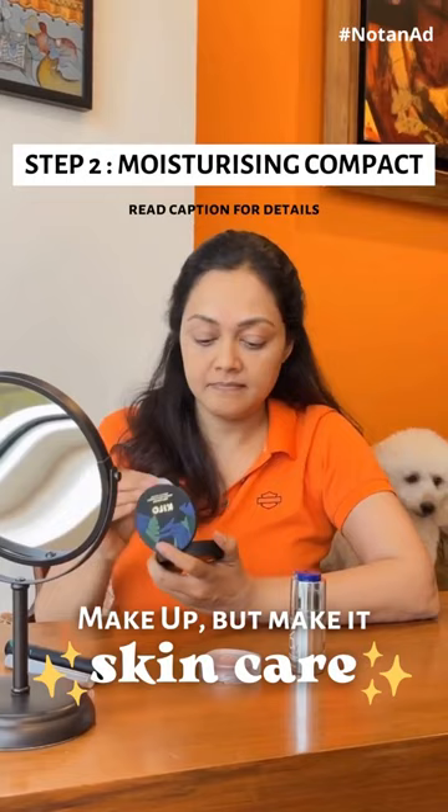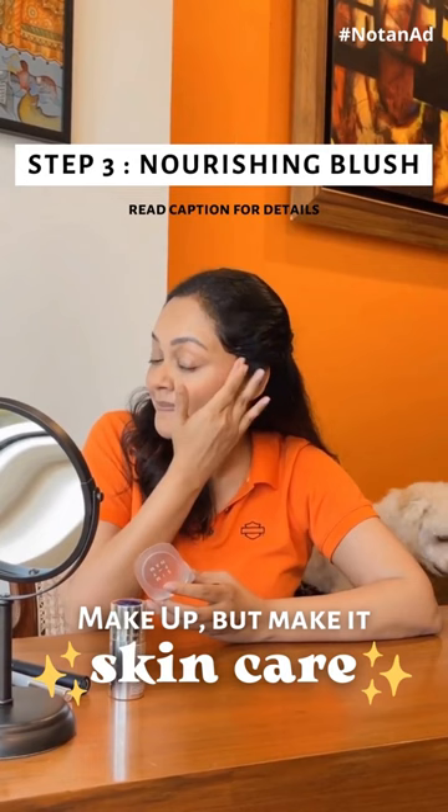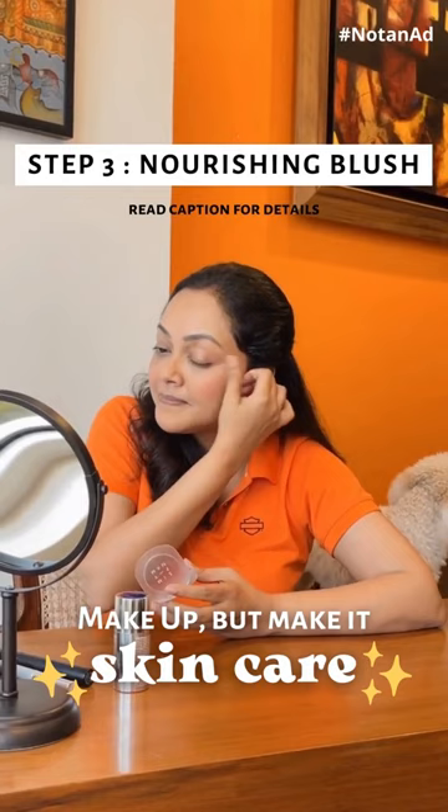We all need a little colour pick-me-up and Simply Nam Velvet Cream Blush is something that I love. It melts into the skin and has super nourishing ingredients as well.